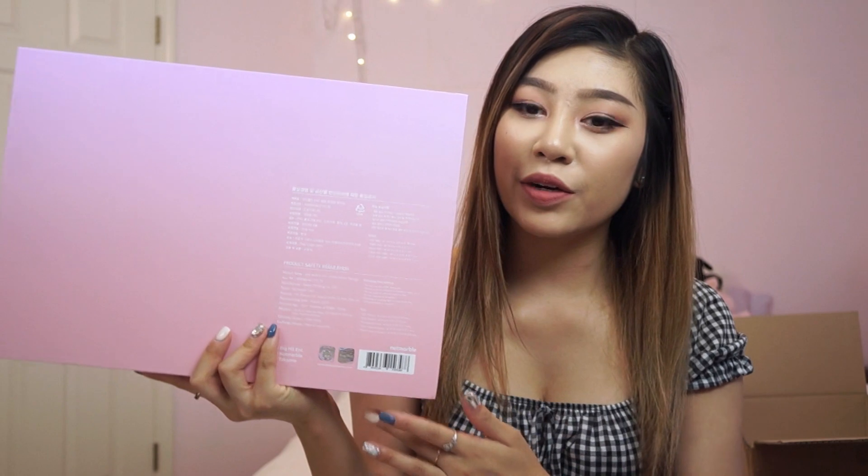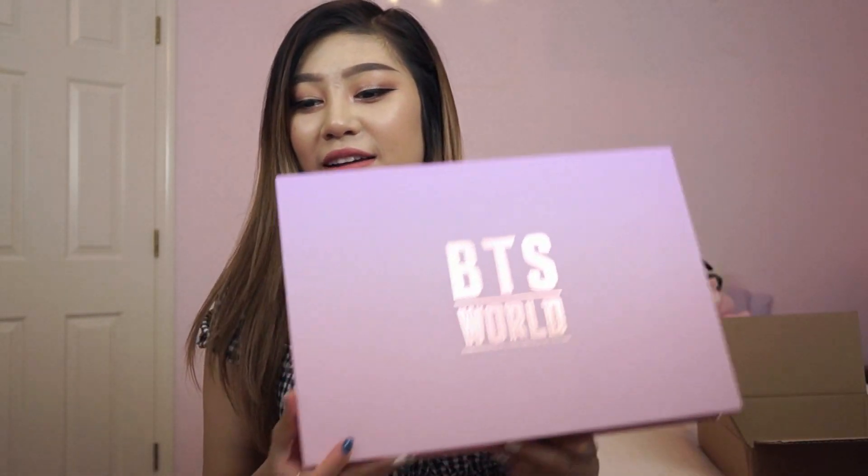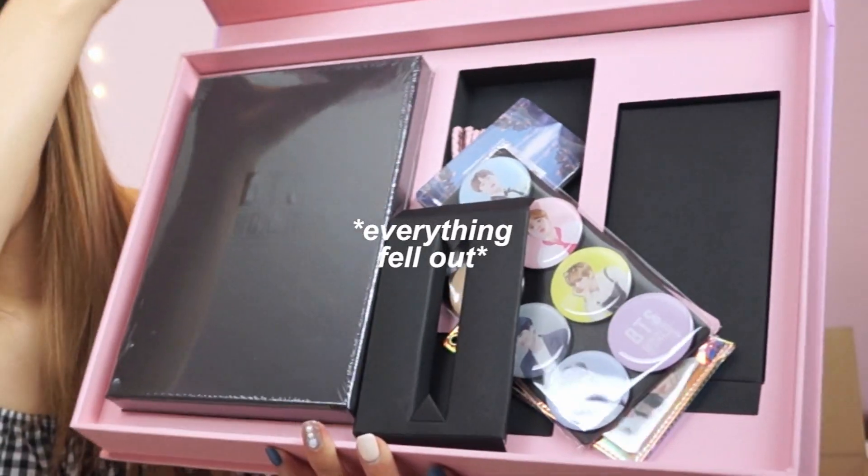I've been watching a lot of Simply Nailogical and Jenna Marbles lately, so I'm sorry if that reflects in my personality. Why is this so big? Where am I going to put this on my shelf? I cleared out a whole shelf to display all of my albums, DVDs, and fan membership zips. It has a nice purple to pink gradient on the back. Oh, I got a peek and it looks really epic inside.